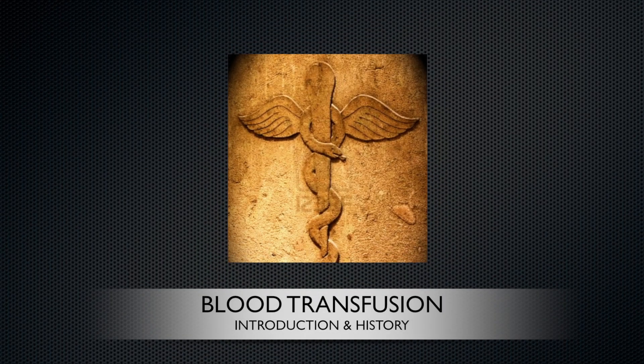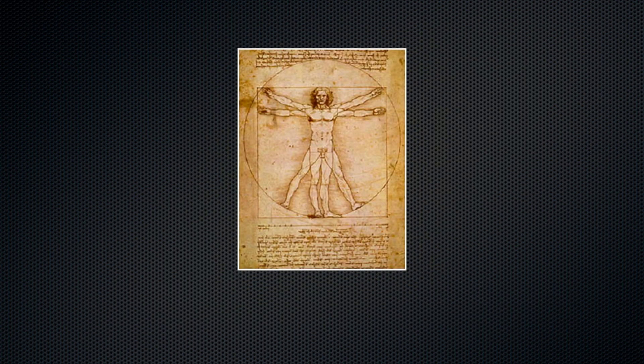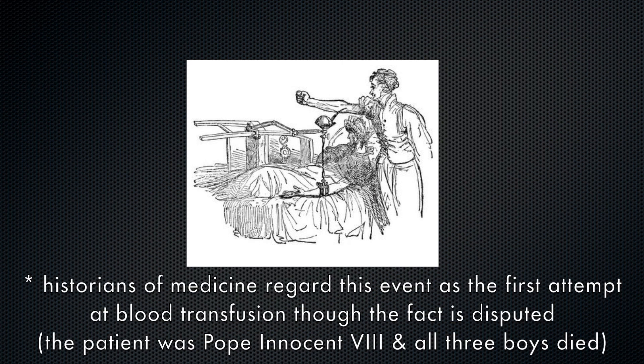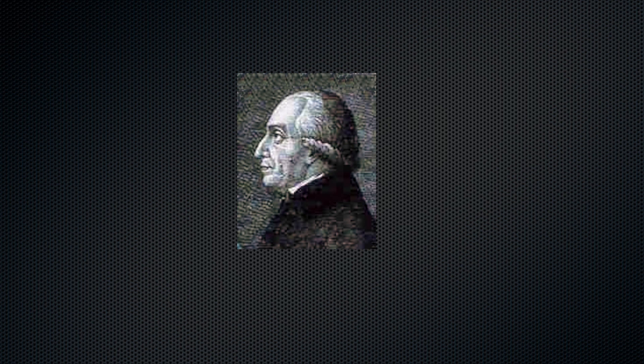The transfer of blood from one person to another has a long history. Early attempts at blood transfusion were met with failure. The first recorded attempt at transfusion was performed in the late 1400s when the blood from three boys was infused into a patient through the mouth. In 1667, the first successful transfusion was believed to have been performed by John Baptiste Denis. The success rate of his and other early efforts was around 50 percent.